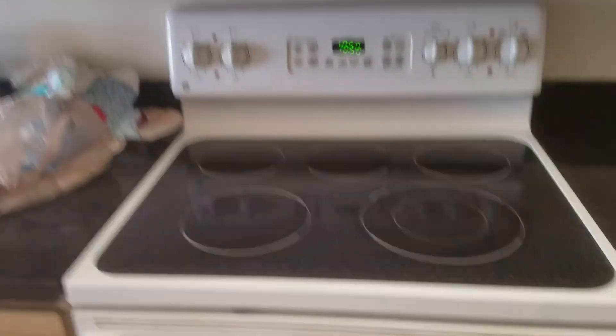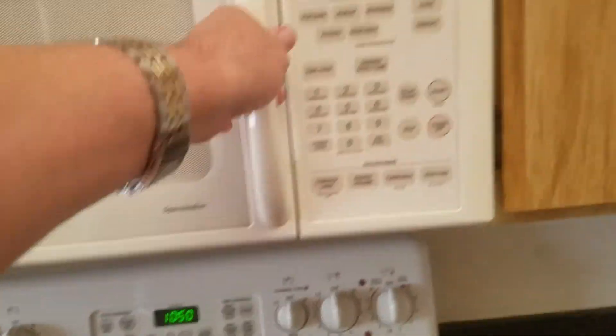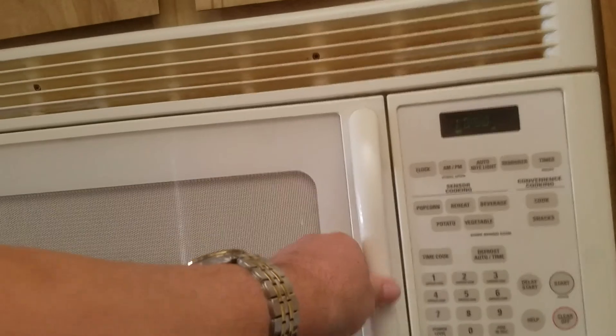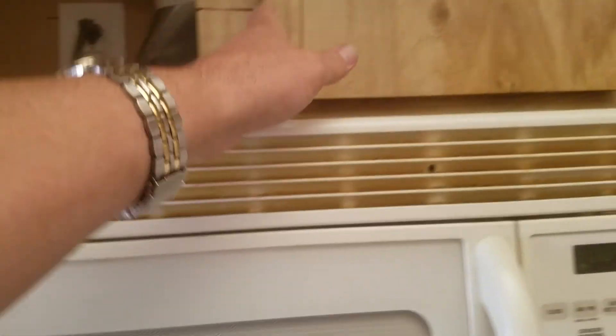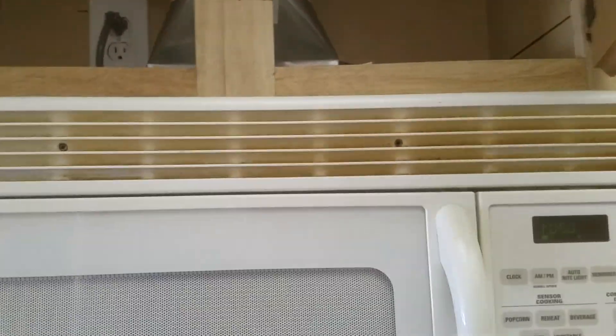Microwave, stove — not new. Clean, but not new. See how they've done surgery here? They take this cabinet up. We talked about the distance from here down — that's how people are dealing with that. Enough of that.